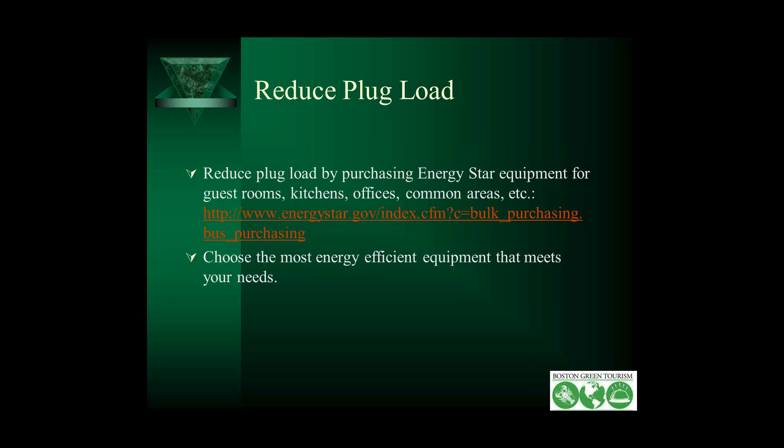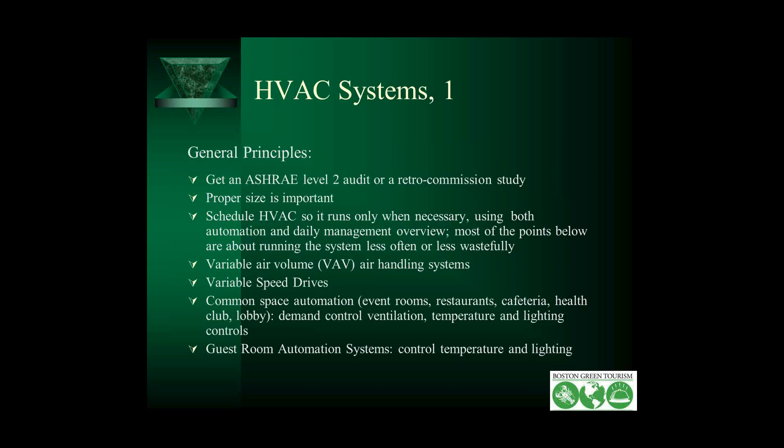HVAC systems — the next few slides cover HVAC. Get a good audit and have an expert review your system and make recommendations. As you become more efficient, you can often get away with smaller sized equipment. Schedule your HVAC so it runs only when necessary, using both automation and daily management from your chief engineer. Use variable air volume air handling systems and variable speed drives — this equipment allows you to match the speed that you need rather than be on full blast or fully on or fully off.